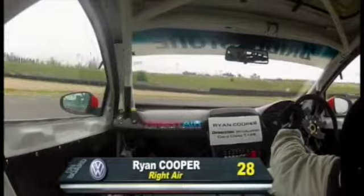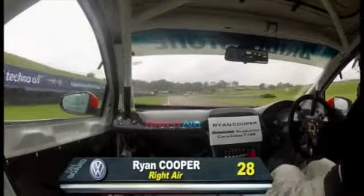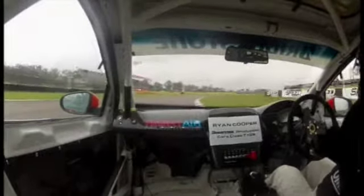He has done particularly well coming from a motorcycle background — last year was his blood into production cars. He is handling that Golf a little twitchy, but he's done a sterling job. He is running incredible pace and has good form coming into the season. The car — I thought it sounded a little bit rough there, and certainly wasn't making the power down the straight that he wanted to.